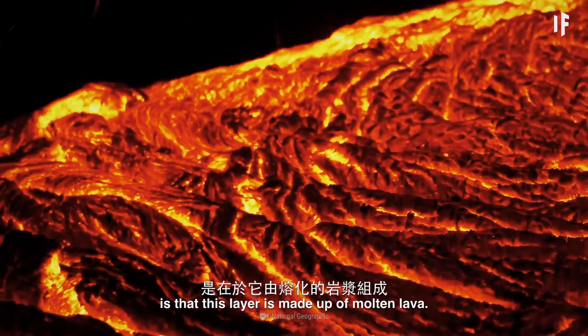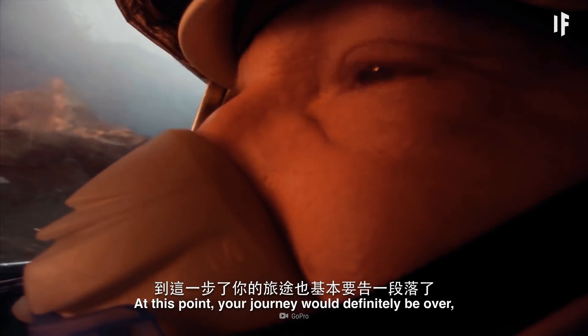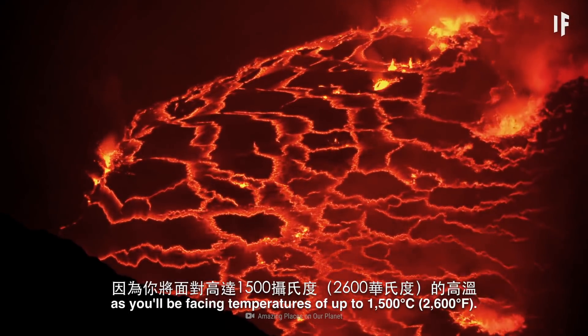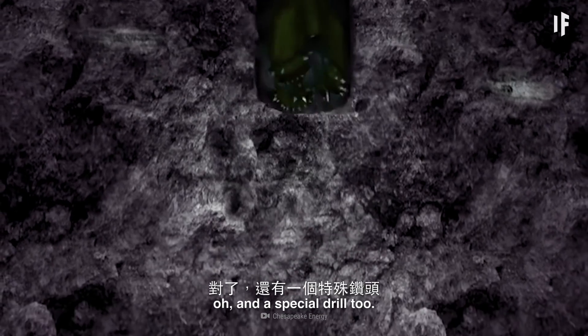So you'd keep drilling until you've finally reached the asthenosphere. What's different here is that this layer is made up of molten lava. At this point, your journey would definitely be over, as you'll be facing temperatures of up to 1,500 degrees. But we'll give you a special suit to help you survive this — oh, and a special drill too.